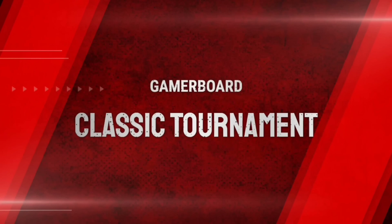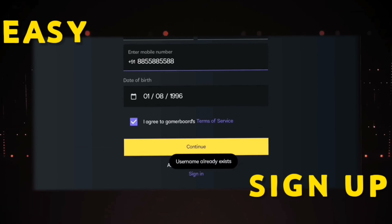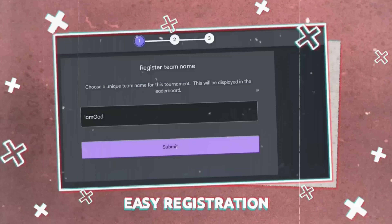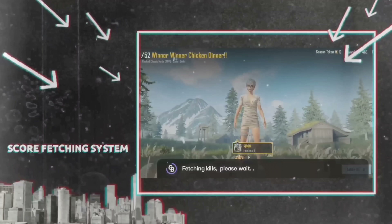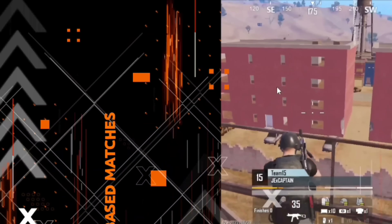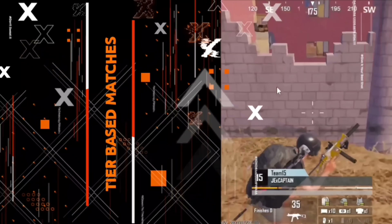If you are a BGMI enthusiast, what you must try is GamerBoard — India's first application to launch BGMI Classic Tournaments. Sign up to GamerBoard and win awesome prizes. Registration is very simple. You can calculate BGMI scores on the leaderboard with an automatic tier-fetching system, 24/7 tournaments, and you can join custom rooms. It is completely tier-based — Gold plays with Gold, and Ace plays with Ace.